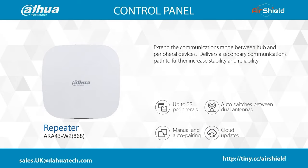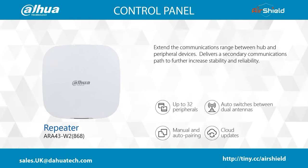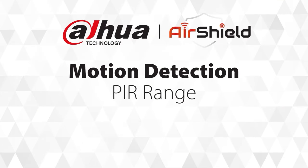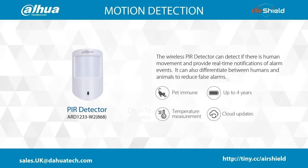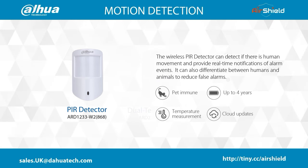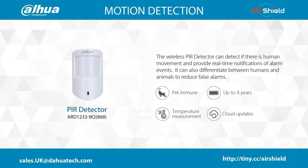If you want to add a further 32 detectors or extend reach even further, you'll need a repeater. It can also be used to deliver a secondary path to further increase stability and reliability. Moving on to motion detection with our PIR range — the first is an advanced PIR which has a detection range of 12m at a 2.2m height. Battery life with two alarm triggers per week is four years. It has pet immunity built in to reduce false triggers when the system is armed.